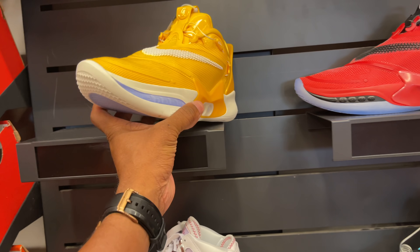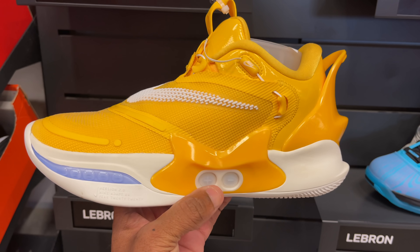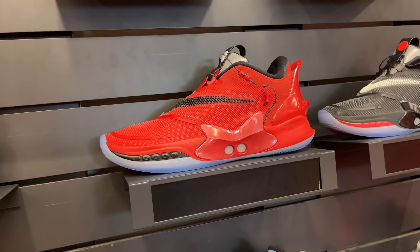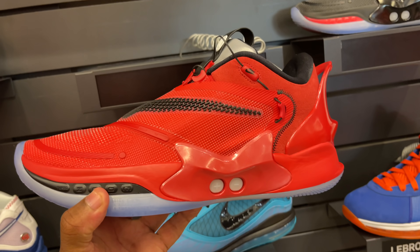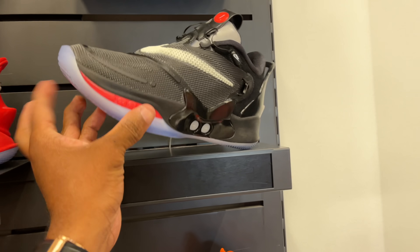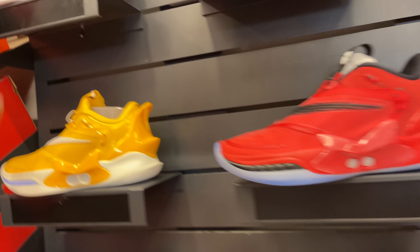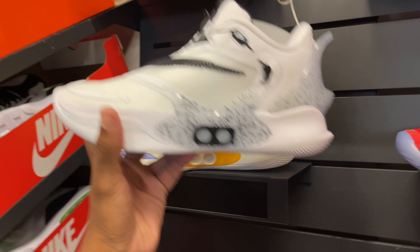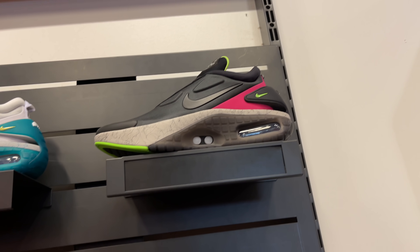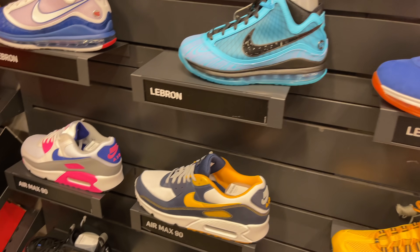I inquired about this shoe — I saw it in Tampa but they didn't have my size 12, only 11.5. Same here, only 11.5, so I couldn't cop. I also asked about the all-red colorway and another colorway — neither had my size. All going for $219. Hard pass on all of them. The Air Max versions are retail as well, so hard pass, but this is definitely the heat wall.